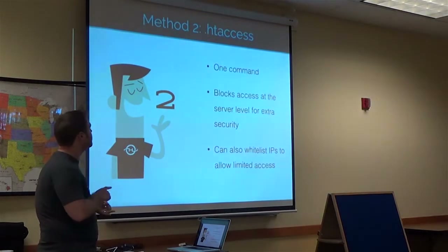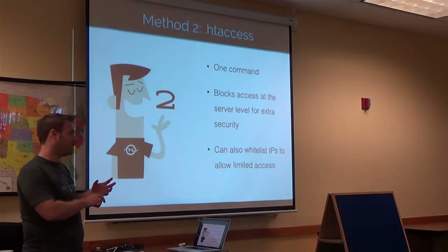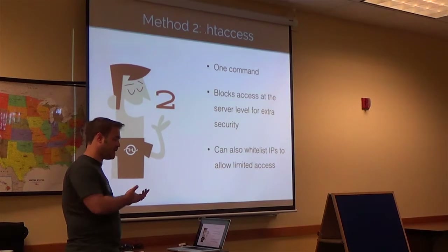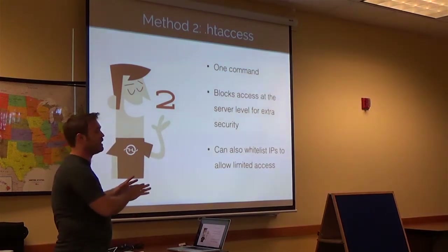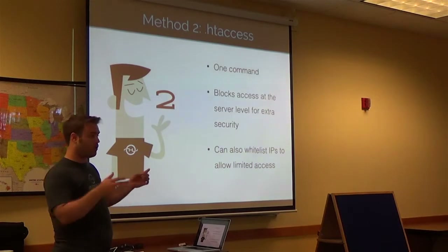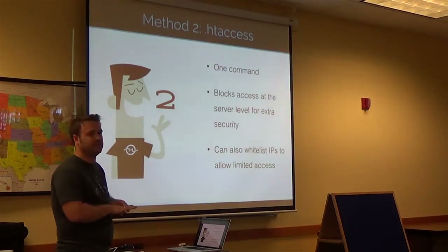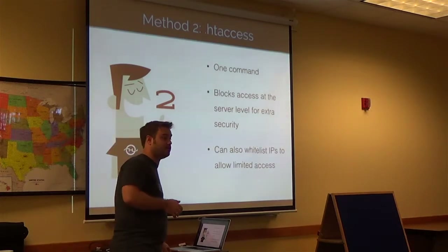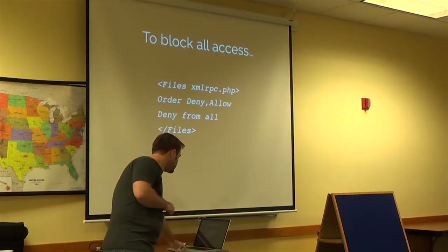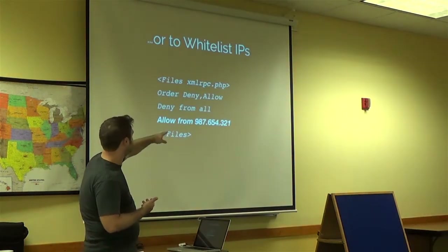The second method is .htaccess. It's one command. It blocks it at the server level, so you don't have to worry about it ever actually getting to your site. The nice thing is you can whitelist IPs. So if you know the IP of whatever service you're using, you can say hey, I'm going to block it except for this service. The problem is whitelisting IPs can be a little bit of a pain. If you don't know the IP but you're using Jetpack, you can do this, but it's not very easy, and if you're not a hardcore developer, it's really not a lot of fun. You just start adding that same line for each IP you want to allow — copy it and change the IP address.